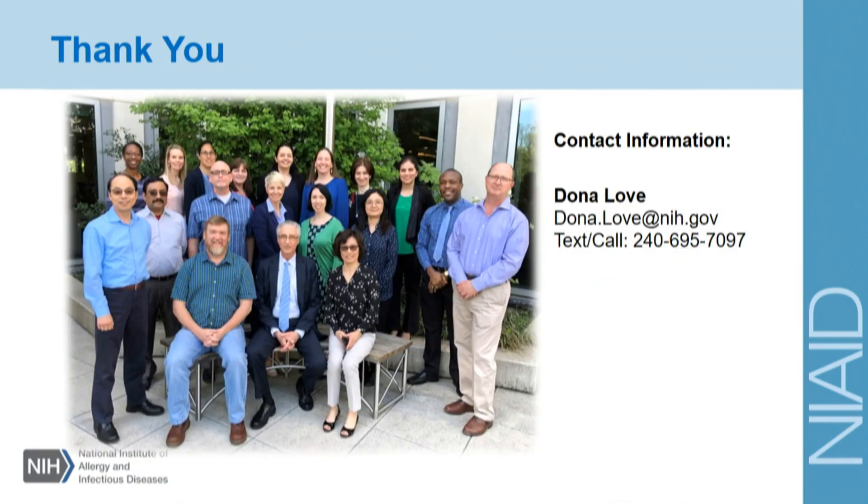I'll end by saying thanks very much. I just want you all to know that it's not just me supporting you — you have a whole team at NIAID with expertise not only in basic science, but in diagnostics, vaccines, and the preclinical path. With that, I'll say thank you and I'm happy to take questions.